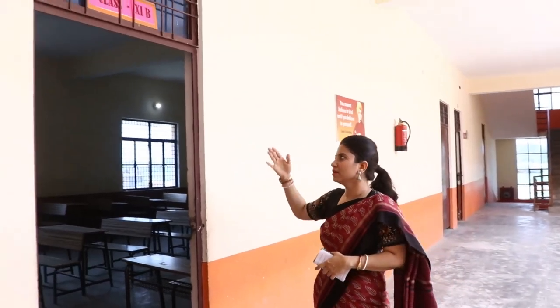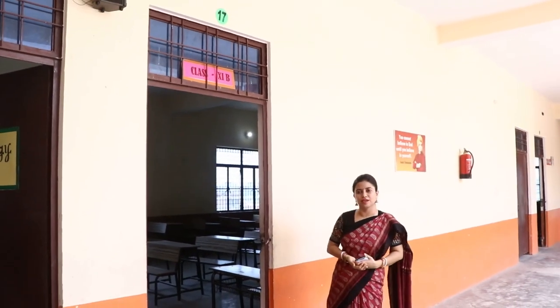Right now we are at the first floor of the school. This floor is for classes 8, 9, and 10 and the proposed class 11. This is the classroom for the proposed class 11.